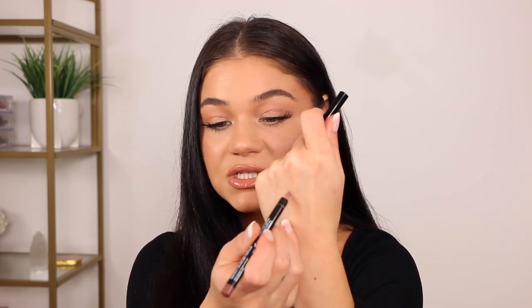NYX lip liners are by far my favorite ones — very inexpensive, you can pick them up at Ulta online for about four dollars. This one is in the shade nude truffle, which I picked up last week and have been using ever since. It's a deeper nude that kind of reminds me of KKW Beauty nude — more of a brown. You can pair it with a lighter nude on top. All the NYX lip liners wear the same way: super long wear, really creamy, and easy to glide on the lips.